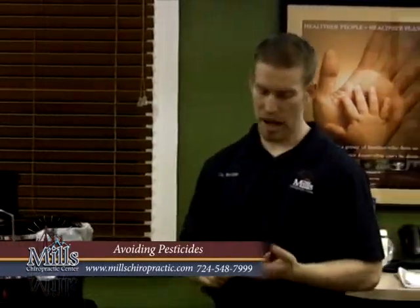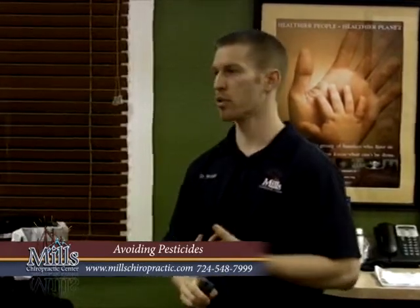So a couple things: how do you get the pesticides off, and which foods have the least pesticides on them?